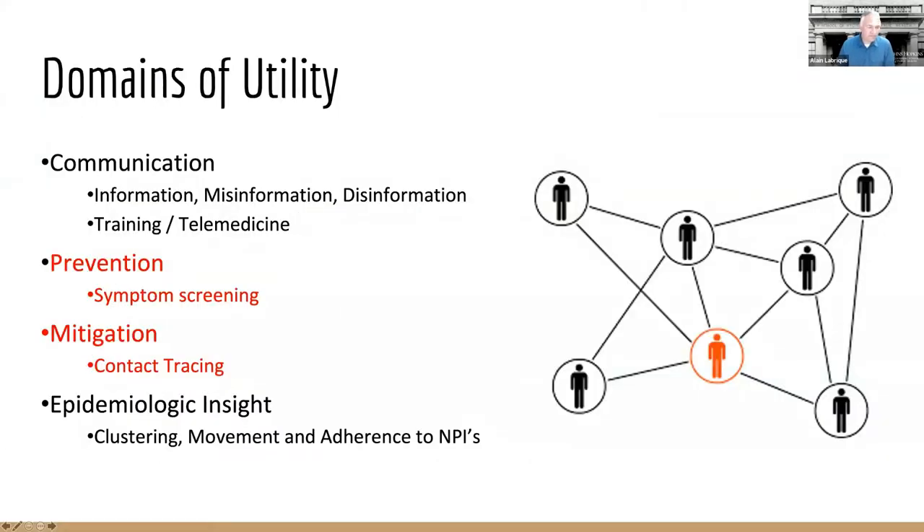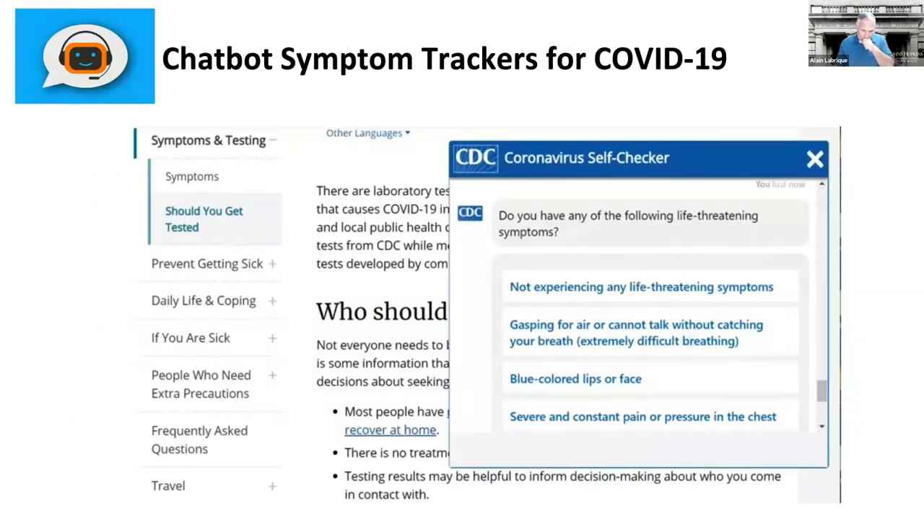Moving on now to symptom screening and mitigation — let's take a look at some of these chatbot trackers. Hopefully many of you have experienced the chatbot when you visited a government website or a WHO or other normative agency website, usually a small window pops up asking whether you would like to ask any questions. This first screens you for life-threatening symptoms and then goes into actually capturing symptoms consistent with COVID-like illness, providing you information about how to get tested and whether you should seek medical care immediately based on emergency symptoms.